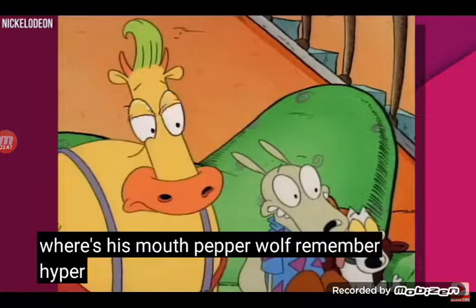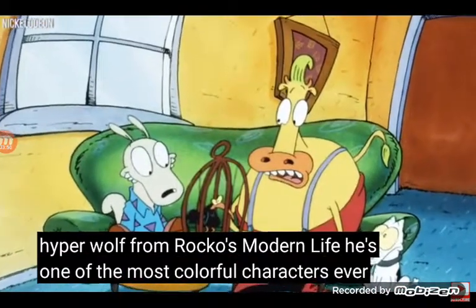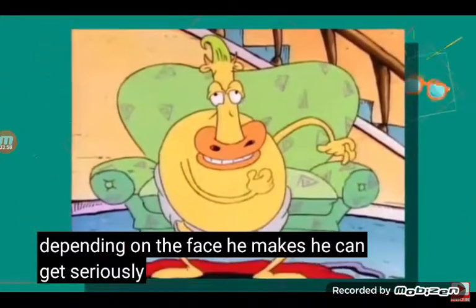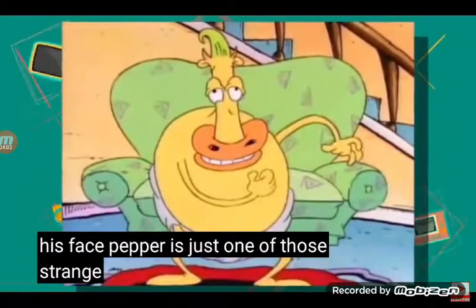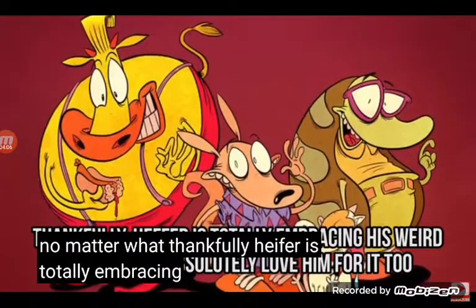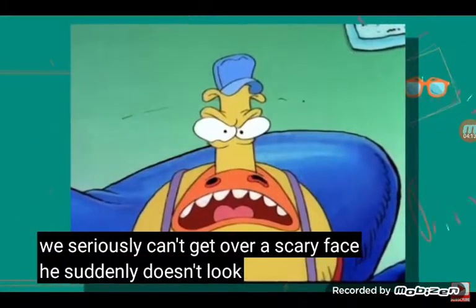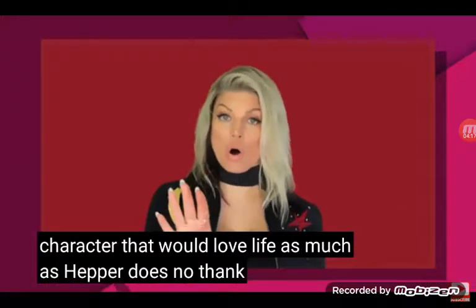Remember Heffer Wolf from Rocko's Modern Life? He's one of the most colorful characters ever, but to be honest, his full face doesn't do him any favors. Depending on the face he makes, he can get seriously creepy. But it's not just his face — Heffer is just one of these strange characters that will look weird no matter what. Thankfully, Heffer is totally embracing his weird side, and we absolutely love him for it. Although we see a significant face, he suddenly doesn't look like the character that would love life as much as Heffer does.